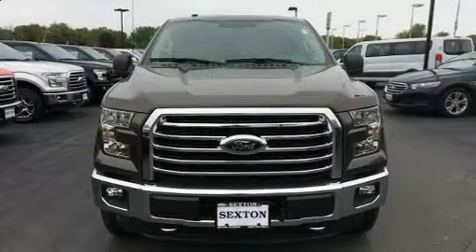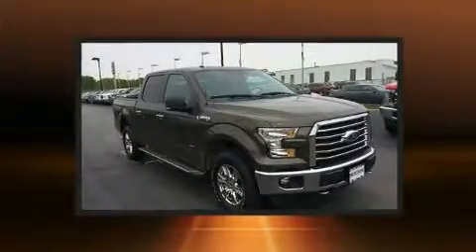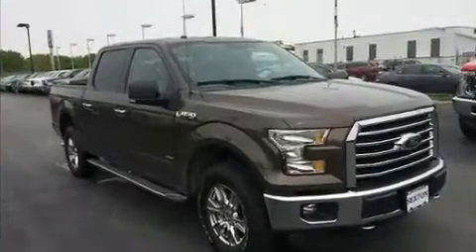Discerning drivers will appreciate the 2016 Ford F-150. With less than 4,000 miles on the odometer, this truck is a leading example of refined versatility in the full-size pickup segment.